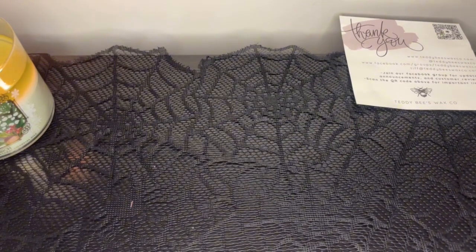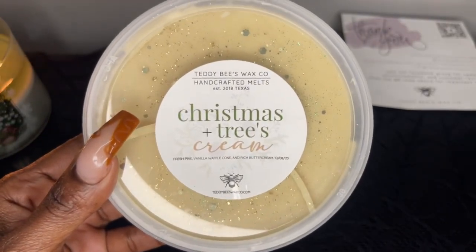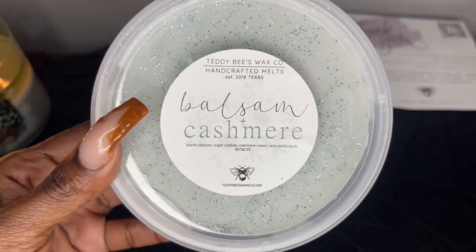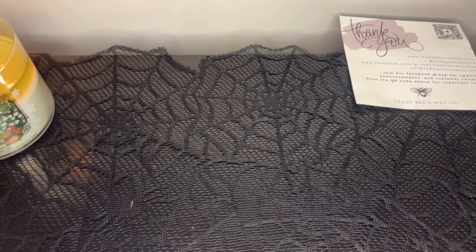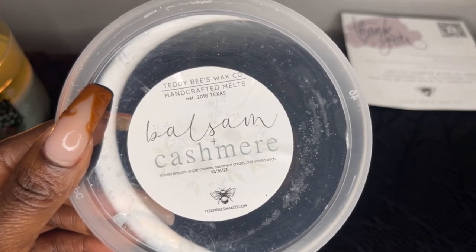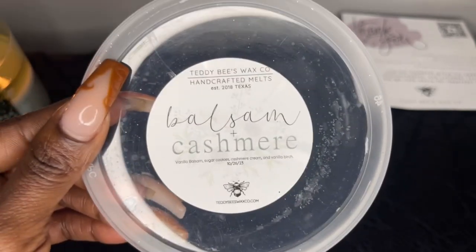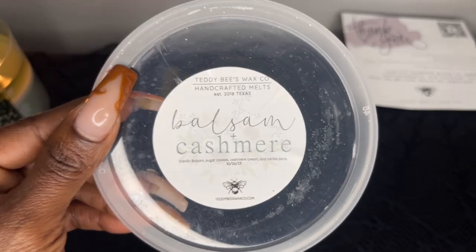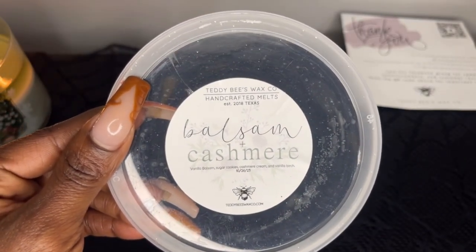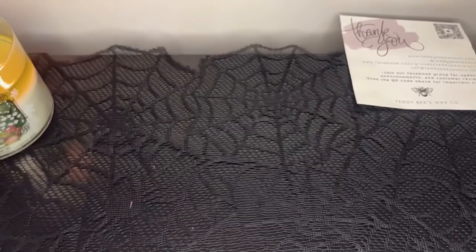Here's my second Christmas Trees and Cream tub. Next we have Balsam and Cashmere — vanilla balsam, sugar cookies, cashmere cream, and vanilla birch. I love Tiffany's cashmere blends — I feel like she does that scent so well. This reminds me of her Cookies and Cashmere Cake — it smells exactly like that. The only difference is the vanilla balsam, but I'm not picking that up very strongly. I can smell the balsam but it's not as strong as some other blends. This is beautiful — I love it.